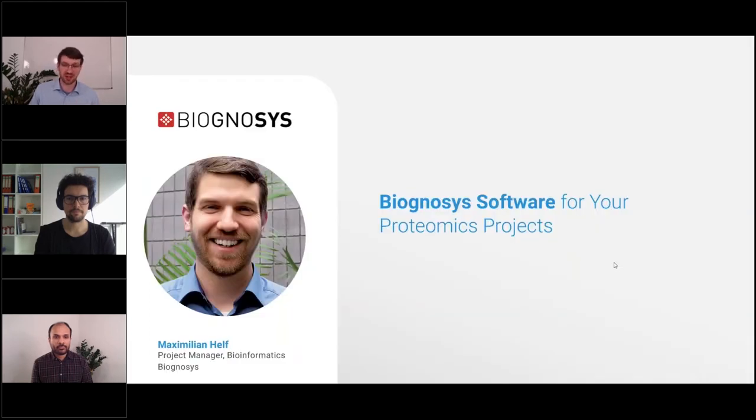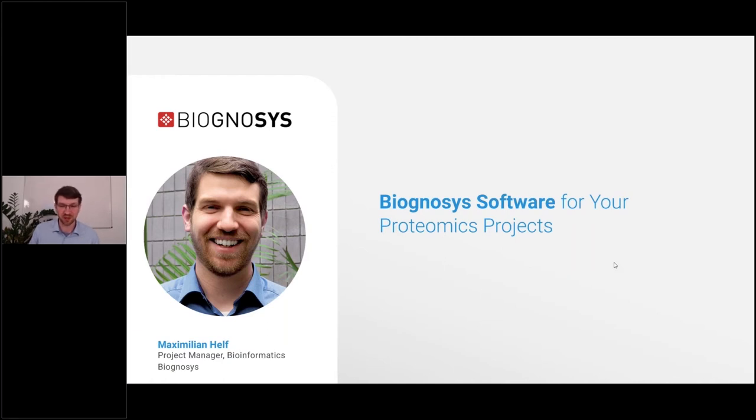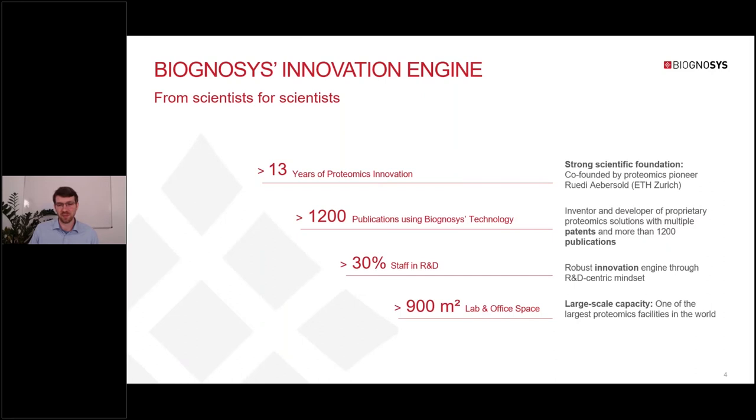But first, let's have a look at our company and the software we offer for proteomics research. Biognosis was co-founded more than 13 years ago by Rudy Aebersold, one of the most prominent proteomics researchers worldwide. Since then, research and development has been at the center of our business, and this has really helped us to build strong ties with leading researchers.